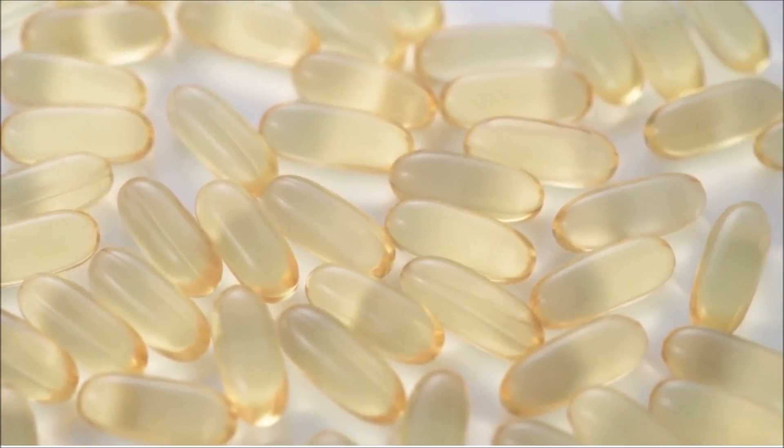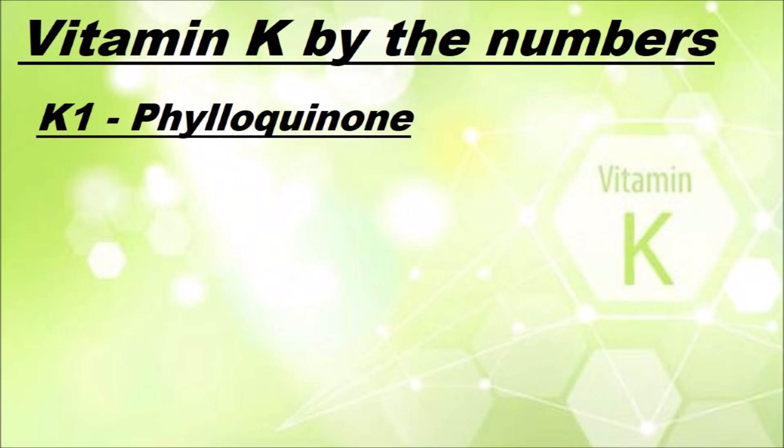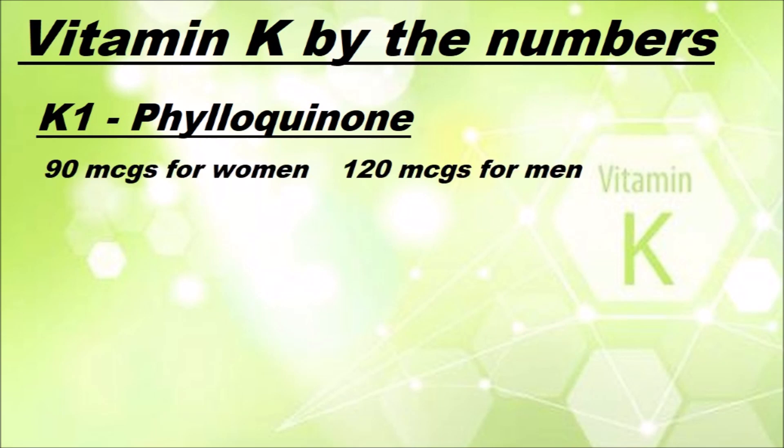To summarize: vitamin K1, also known as phyloquinone, enables healthy blood clotting. Daily recommended amounts for vitamin K1 are around 90 micrograms for women and 120 micrograms for men, which are easy enough to get from leafy greens or multivitamins.